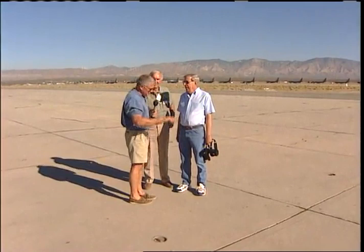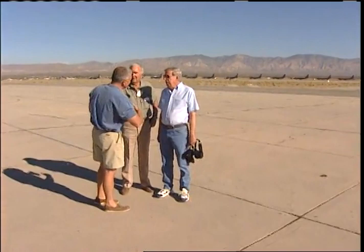After driving by this place for years and wondering what it is, we've been brought out to the actual ramp here at Mojave Airport. Our guide today is Dan Sabovich, general manager of the East Kern Airport District and one of the people who helped create this airport district that manages Mojave Airport. We are delighted to be here.